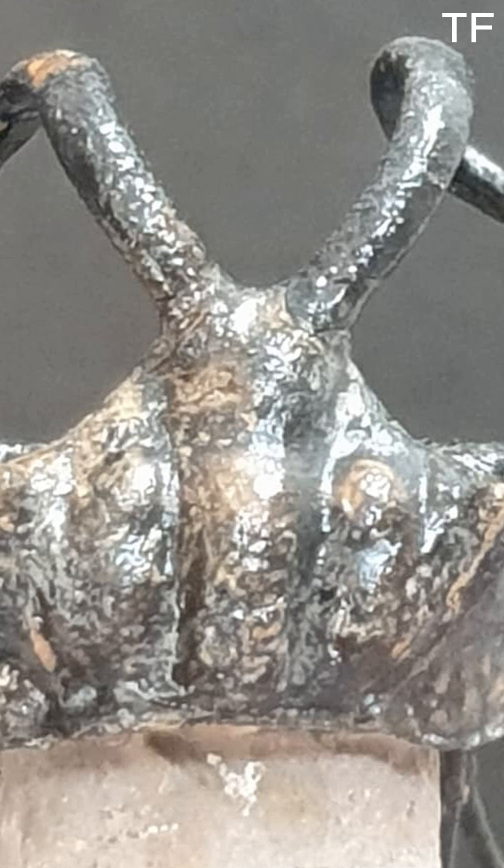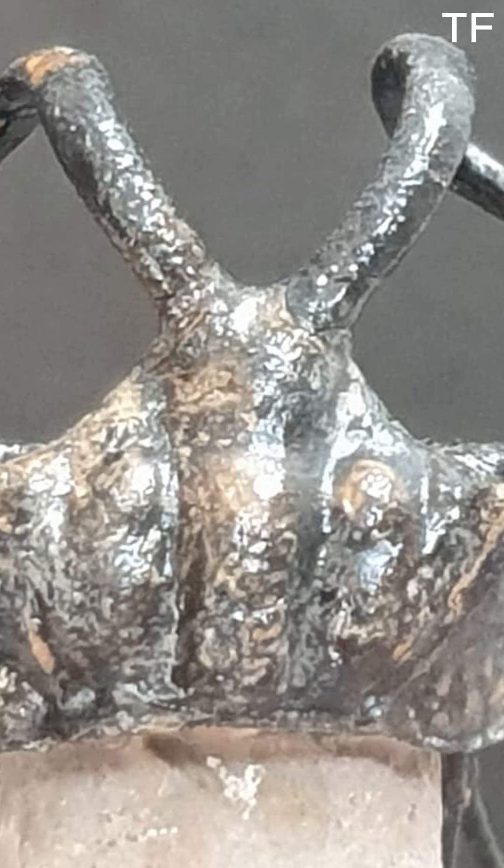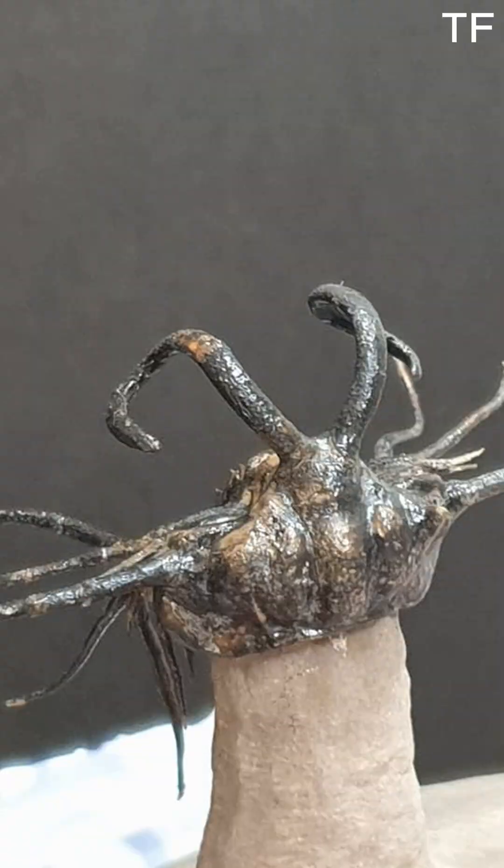If you're new to fossil collecting, don't worry — it's a journey anyone can embark on. Start with something that speaks to you, like this Dichranurus. Learn its story, care for it, and let it inspire you to explore more. Who knows, you might just discover a passion for paleontology that lasts a lifetime.